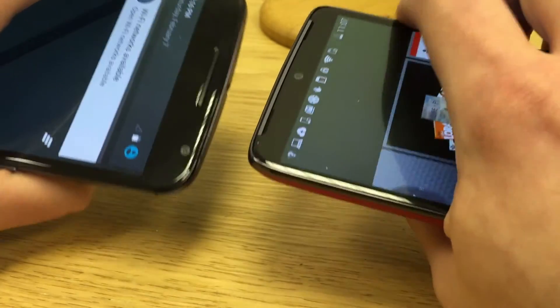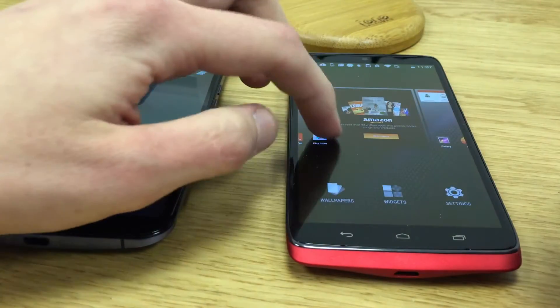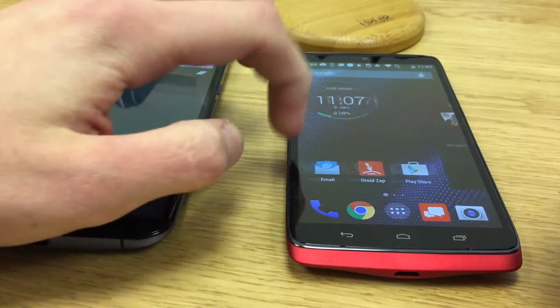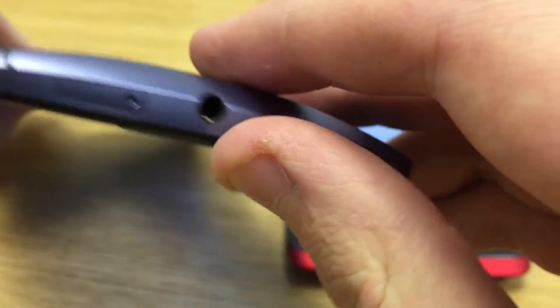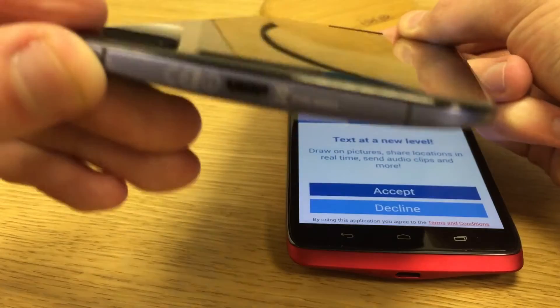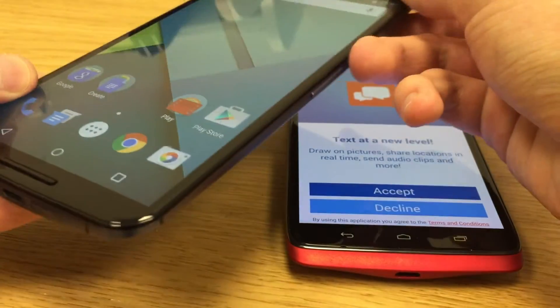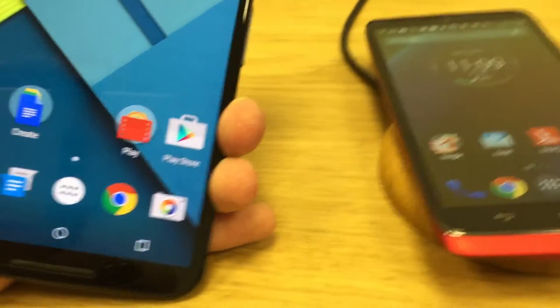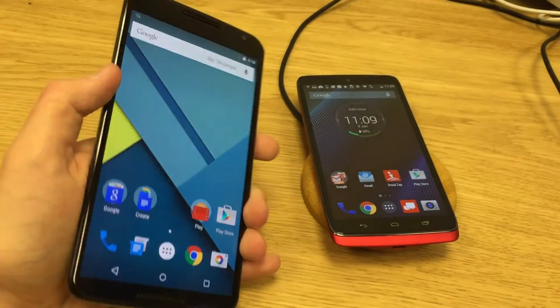And Google Nexus 6, the latest flagship phone which comes with Android 5 pre-installed. Nexus 6 has a 5.9 inch display, sits at about 500 ppi, features Snapdragon 805 and is available with wireless charging out of the box.